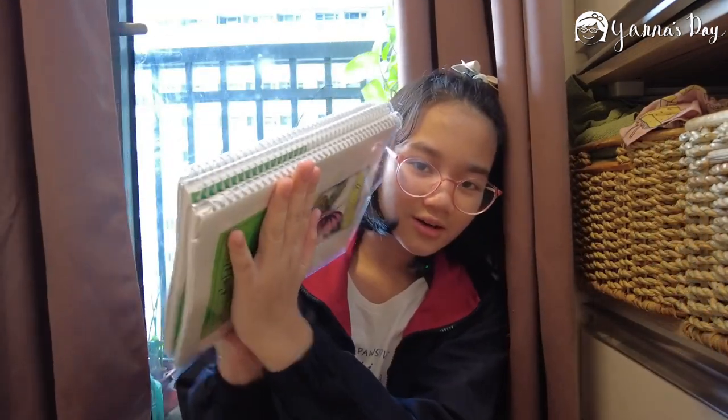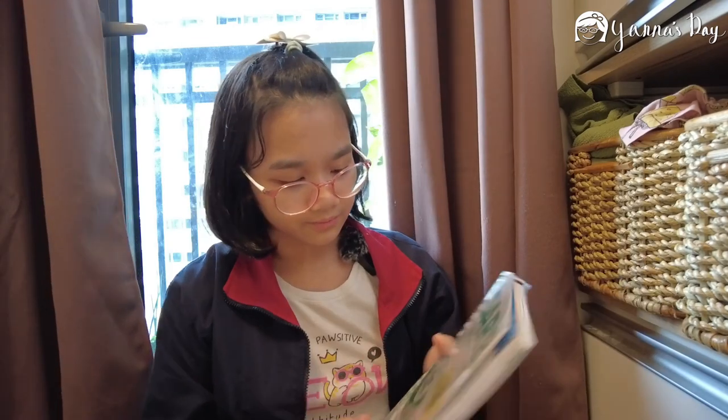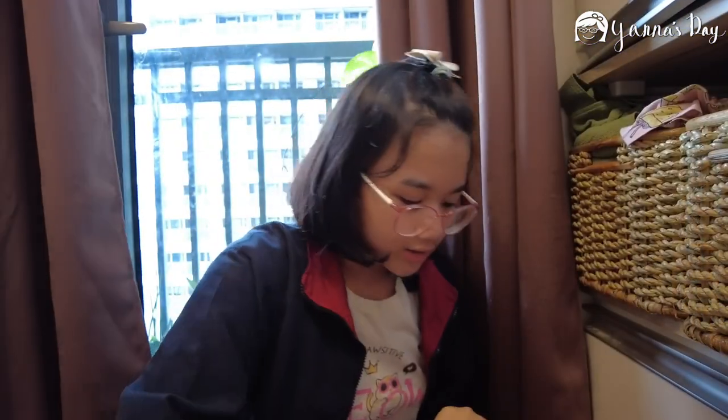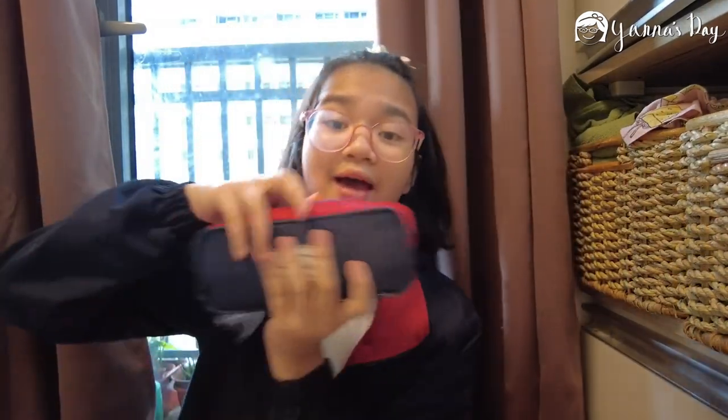Next is my DARB. DARB is where you write your daily tasks and homeworks. This is what our DARB looks like — it just got a new look this year. It's really pretty; I like the color. This year it's green and has a new logo.